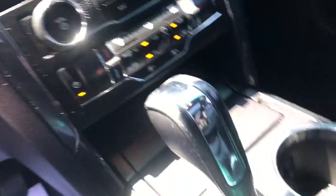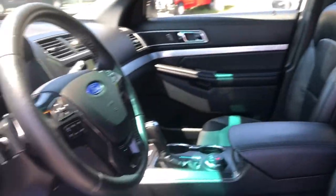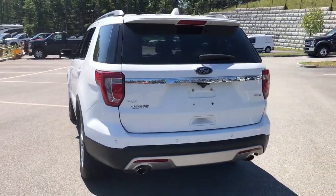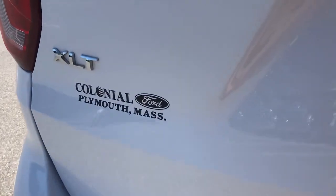These are just some of the great options this vehicle comes with: keyless entry, heated driver's seat, third-row seat, 4x4, V6 cylinder engine, satellite radio, remote engine start, power passenger seat, backup camera, and fog lamps.